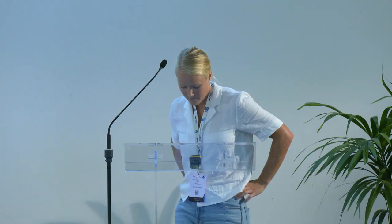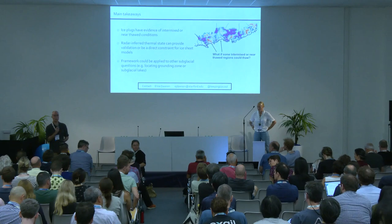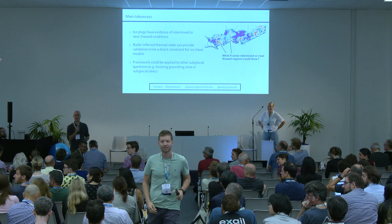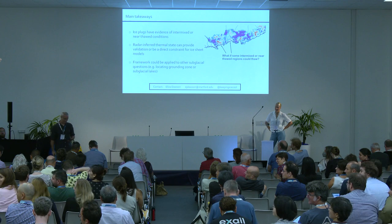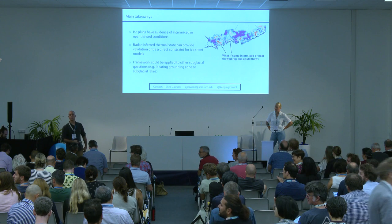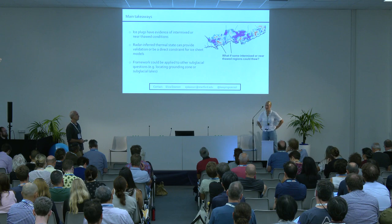Thank you. [Moderator]: Great talk, Eliza. We do have time for a quick question. [Audience member - Tina]: Thanks for a great talk. I'm curious to know whether you tried to overlay your results with the geology and what that might look like. [Eliza]: No, I haven't yet, but I think that would be interesting — something I'd be curious to talk to more people about.